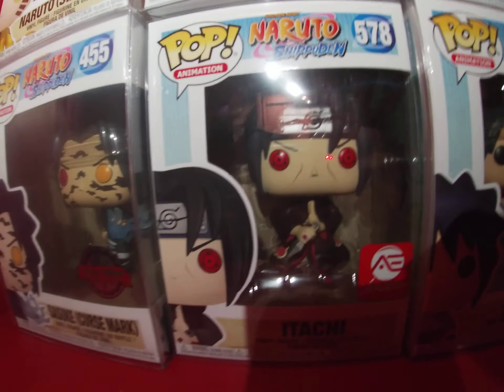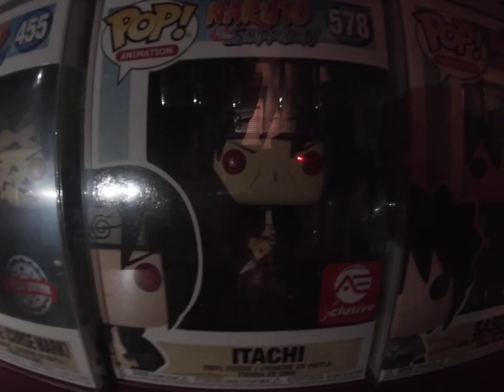Here's the current Itachi Pop, and it appears that we're gonna be getting two new Itachi Pops. So this one has a decent chance of getting vaulted.